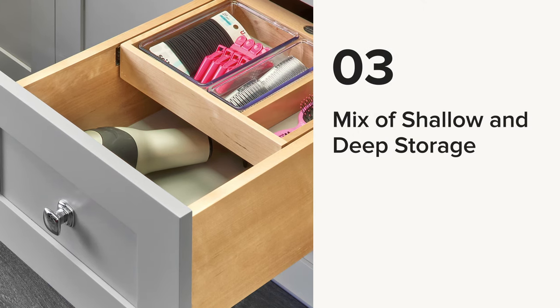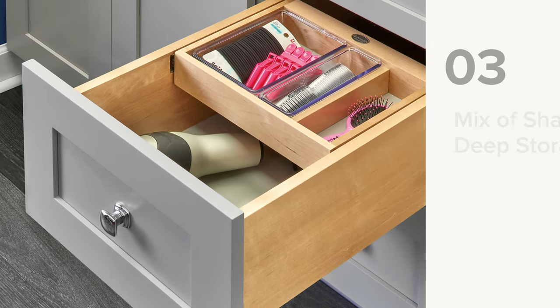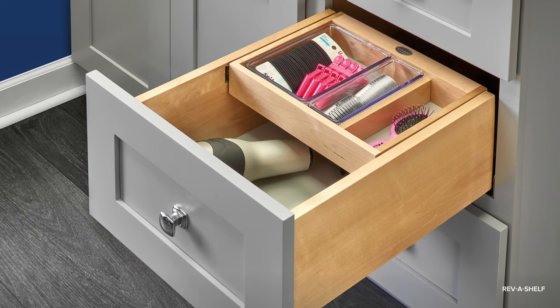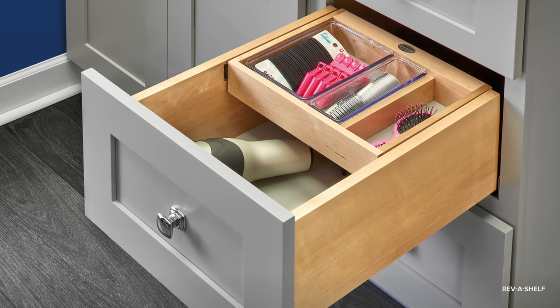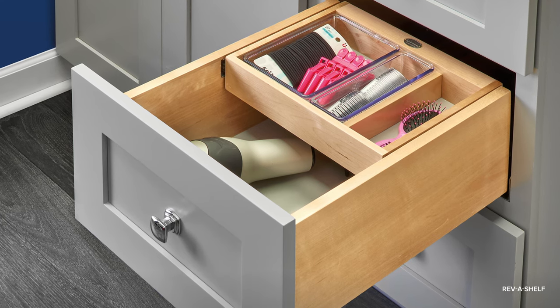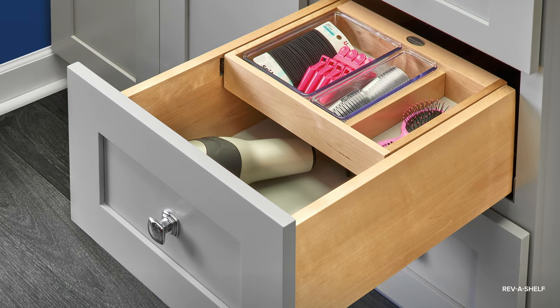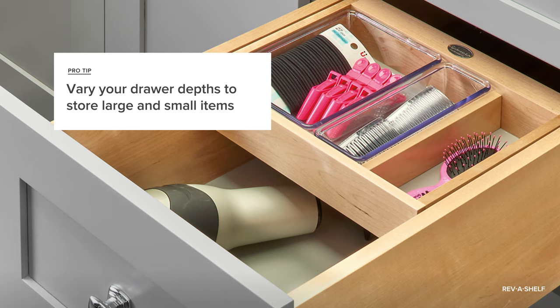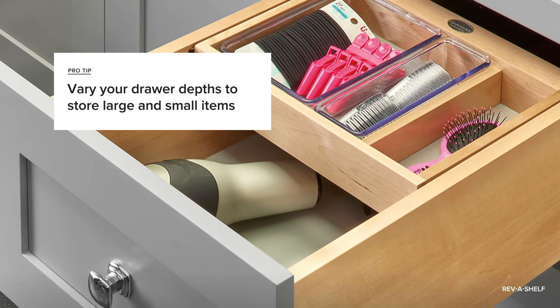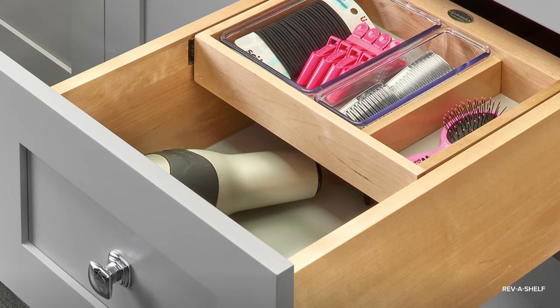Number three: a mix of shallow and deep storage. Bathroom products come in all shapes and sizes, so pros recommend mixing up the depth and width of your drawers to hold small items like makeup and hair ties, as well as larger items like bottles of lotion and electronics. You'll see a good example here with trays and dividers for small items over a deeper section big enough to store a hairdryer.